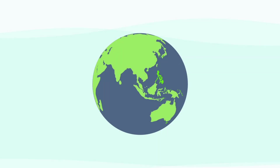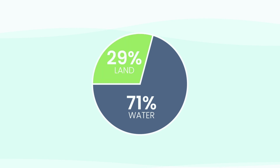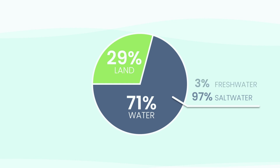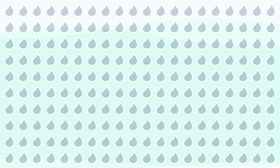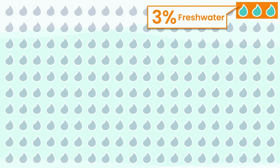A brilliant, overwhelming blue. The numbers tell a stunning story. 71% of our planet is covered in water, leaving just 29% as land. But here's the catch: 97% of that water is in the salty ocean — undrinkable, unusable for most of our needs. Only 3% is fresh. Let's make this real. Imagine all of Earth's water as 100 drops: 97 drops are salt water, just 3 drops are fresh.